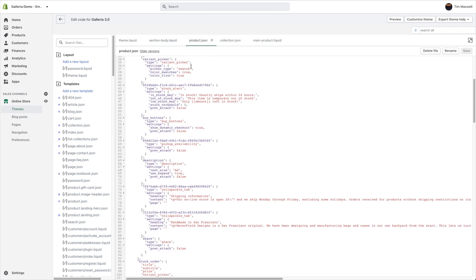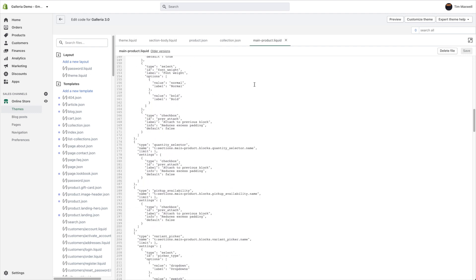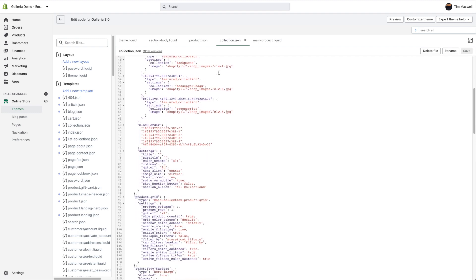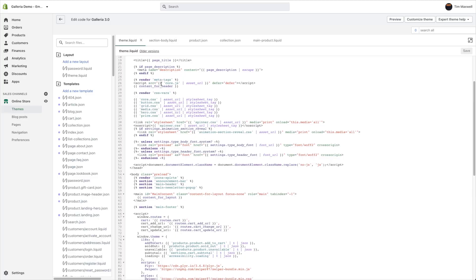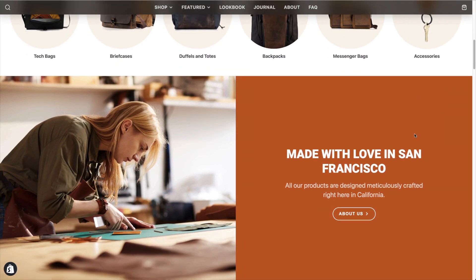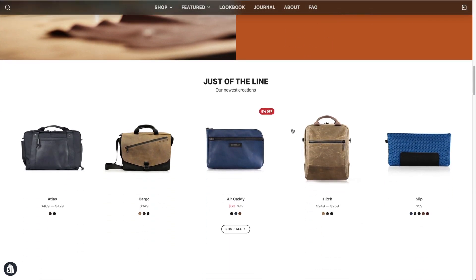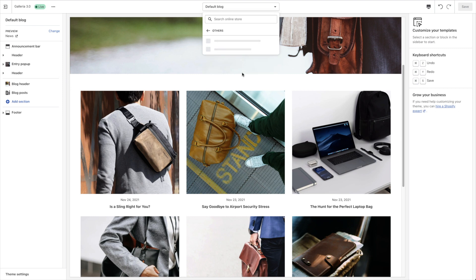difficult to edit, and rather than just trying to kludge the new features into the old code, we just decided to start fresh with a new, modern codebase that would make it easier for us to not only continually improve this theme over time, but also dramatically improve performance, search engine optimization, and accessibility. We took great care in building and testing this theme to ensure that it scored extremely well in the latest benchmarking tools that Google uses.